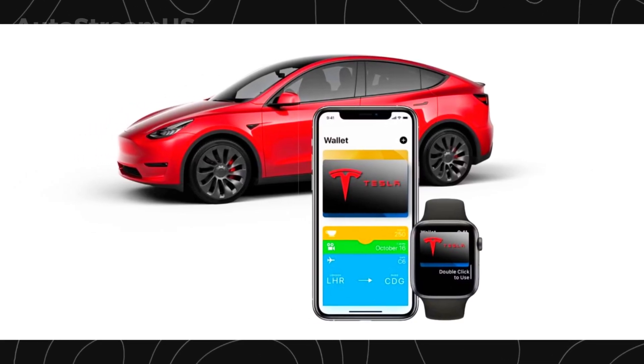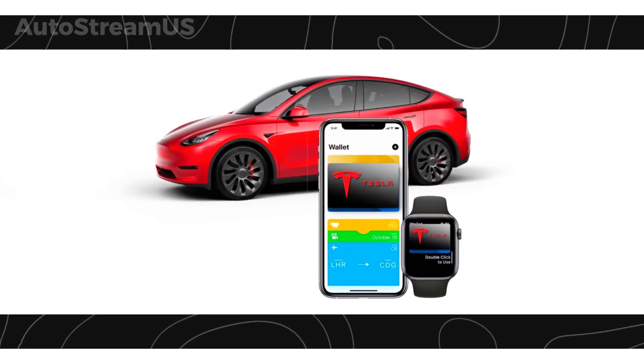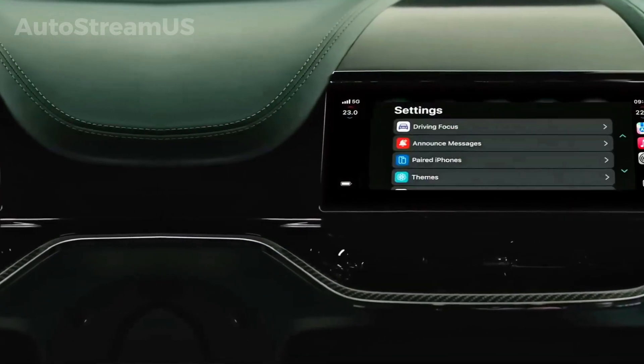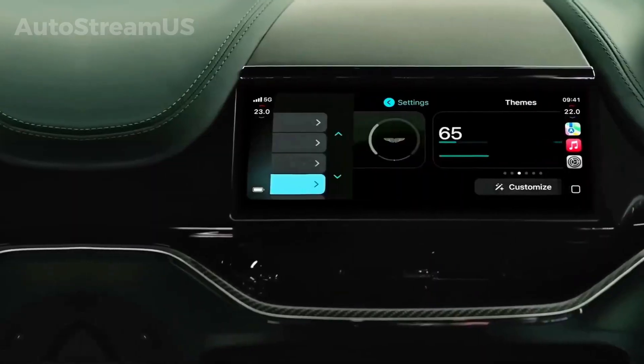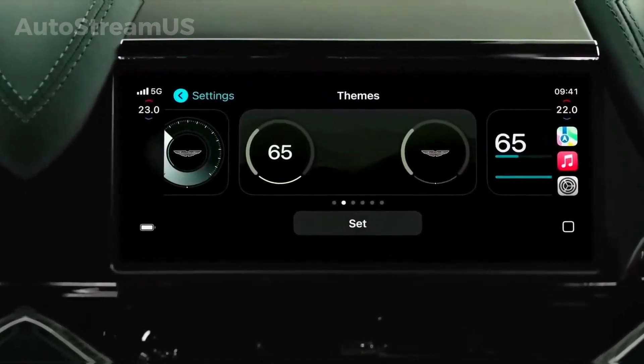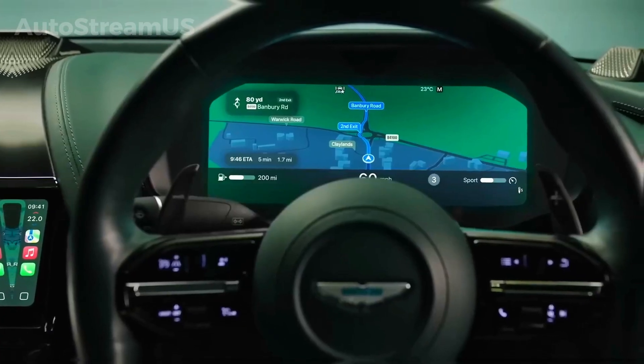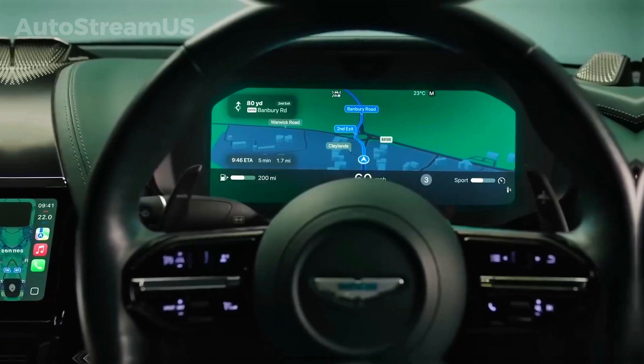This development brings a new level of convenience and security to the vehicle access system. These integrations with Apple represent a notable shift in the company's approach to third-party software, indicating a move toward accommodating the preferences of a large segment of its customer base who utilize the Apple ecosystem.